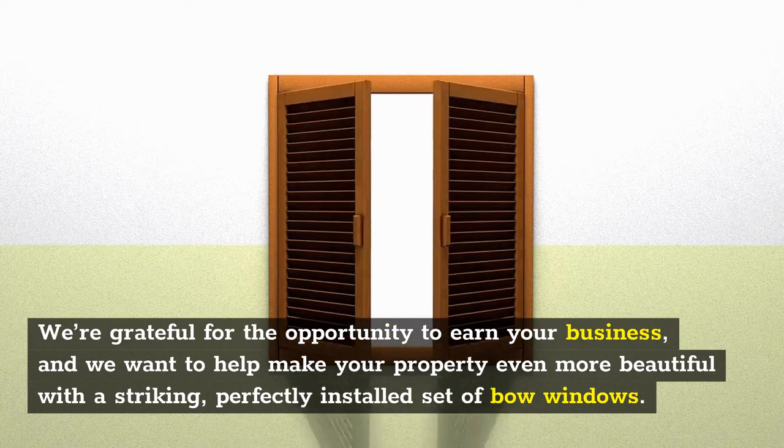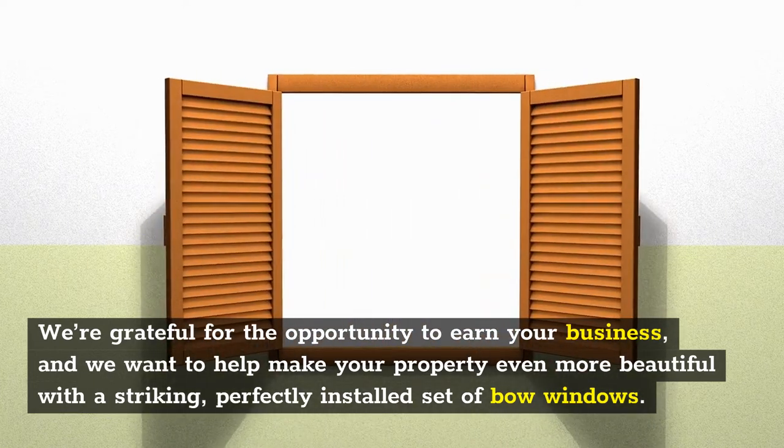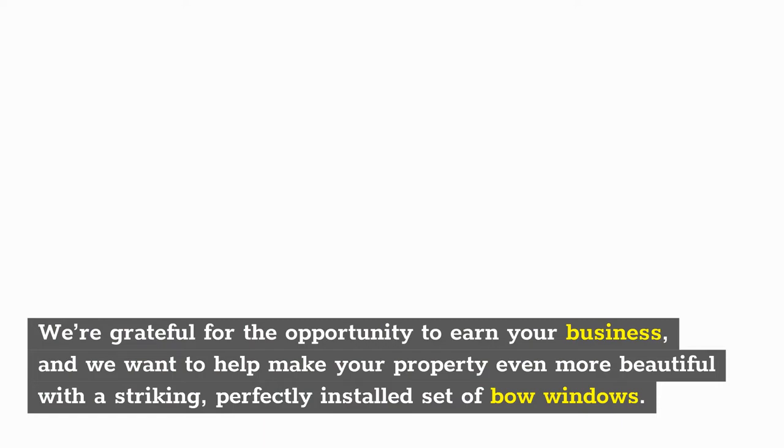We're grateful for the opportunity to earn your business, and we want to help make your property even more beautiful with a striking, perfectly installed set of bow windows.